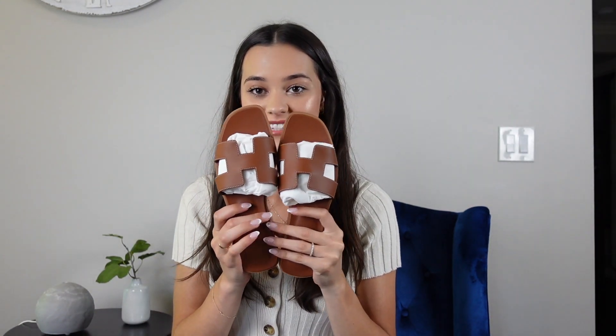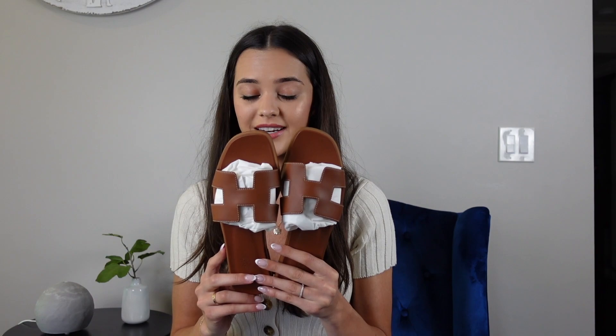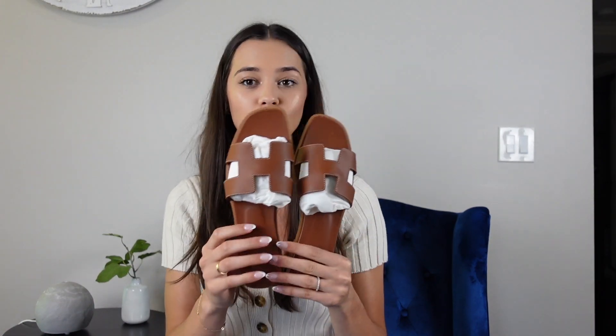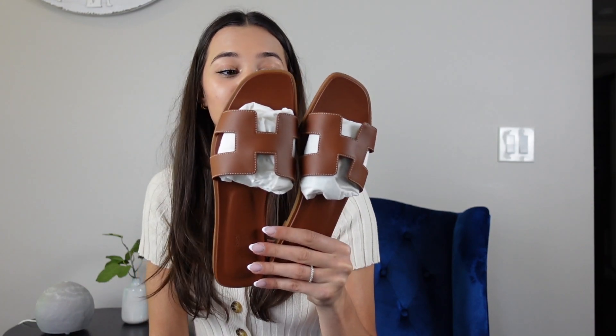Last but not least, I really splurged on myself and got a pair of Hermès sandals. They're a neutral pan color. I'm normally a size nine and I sized up half a size, but they're still a little small on me — they fit, but I like them a little bigger. So I'm going to return them and get a size 41, a full size up, because they're a little tight around my feet and I don't want to pay that kind of money for a sandal and not be able to wear them comfortably. But I love them and hopefully the next size will fit better.